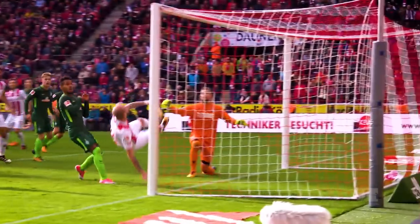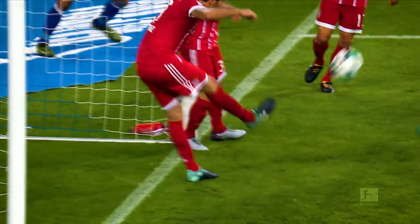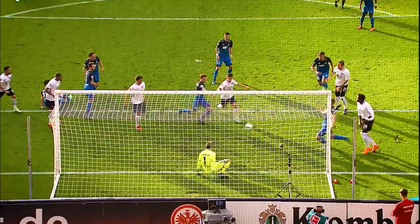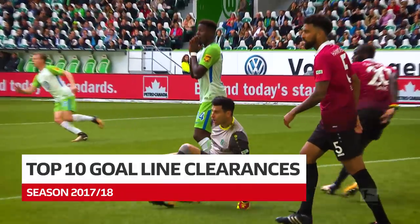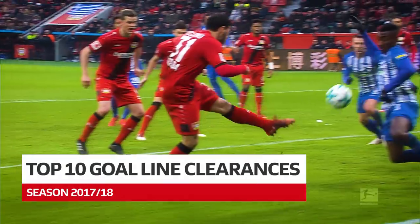Spectacular, acrobatic and above all crucial. Here's a lesson on how to save your team's bacon with some last-ditch defending. Sit back and enjoy this season's top 10 goal line clearances.